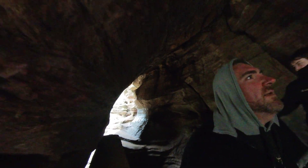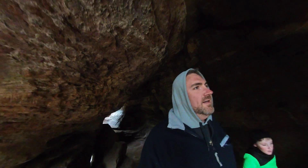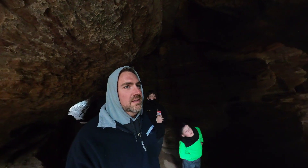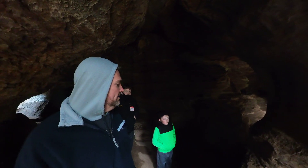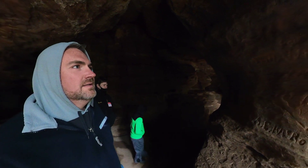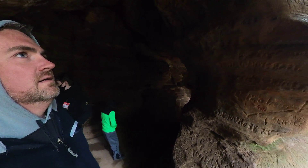Do you see what year this says right here? 1881 - or 1887, I can't tell which. It's 1881. That's 140 years ago. Did somebody carve that? Crazy. And that one's 1880 right there.